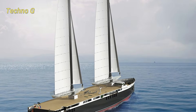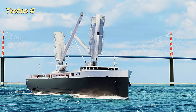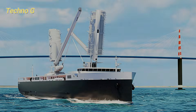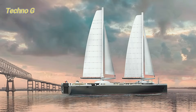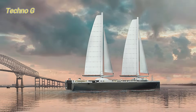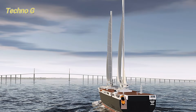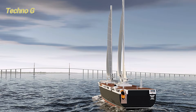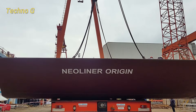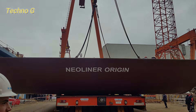The ship's design also incorporates cutting-edge technologies such as a weather routing system by DSC Engineering and retractable anti-drift plans by Foer Lagadec. These advanced systems will help the Nielaner Origin maintain an efficient and stable course, optimizing fuel savings while traveling at a commercial speed of 11 knots. The vessel can carry over 5,000 tons of cargo, along with 12 passengers and a crew of 13. This combination of capacity, speed, and sustainability sets the Nielaner Origin apart from anything the shipping industry has seen before.